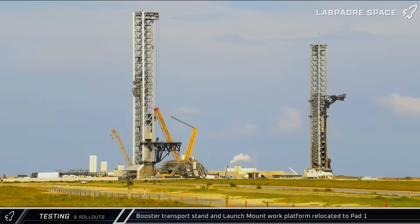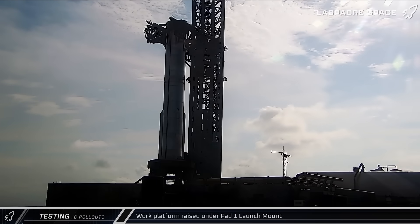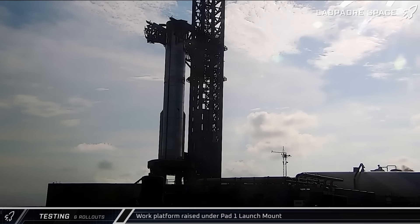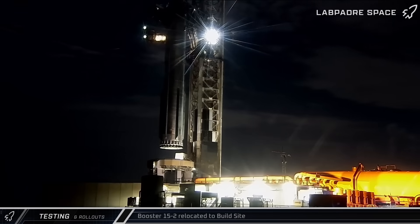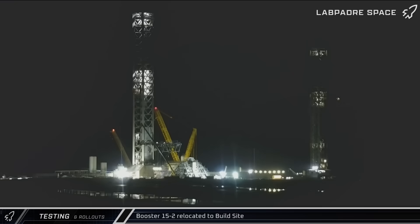A few hours later, the work platform and the booster transport stand began rolling back across the road and over to Pad 1. Once the final tests were completed, the work platform was raised back to the underside of the mount. In the early hours of Monday morning, less than 17 hours after the static fire, Booster 15 was lifted back off the launch mount and transferred onto its awaiting transport stand.